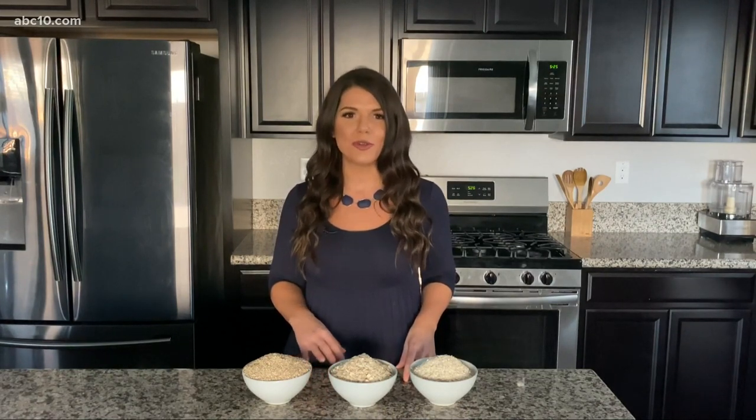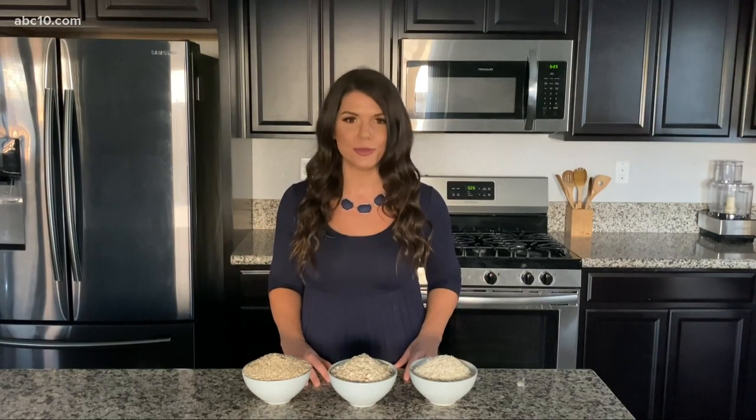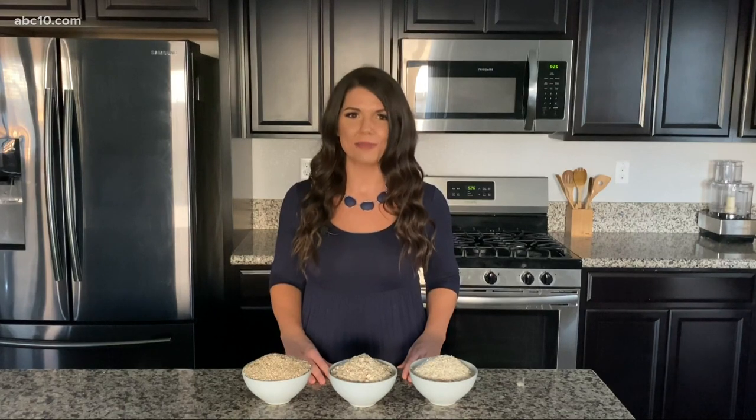Next week I'm going to be showing you one of my favorite oat recipes — it's a baked oat casserole that the whole family will love, and it's super simple to do. So be sure to tune in for that. In the meantime, you can go to abc10.com/Meg to get all of this information and more.